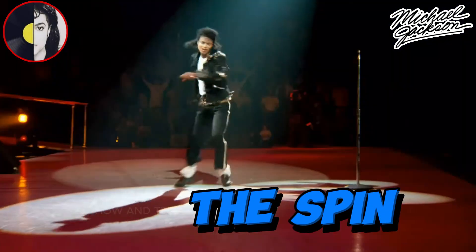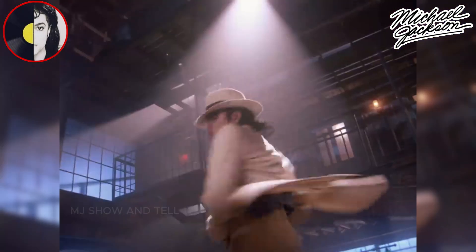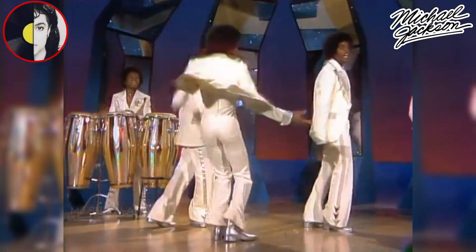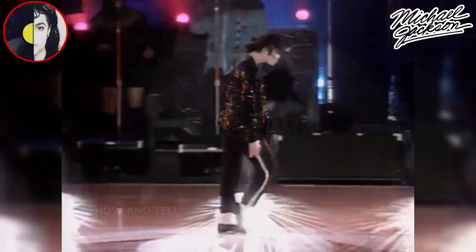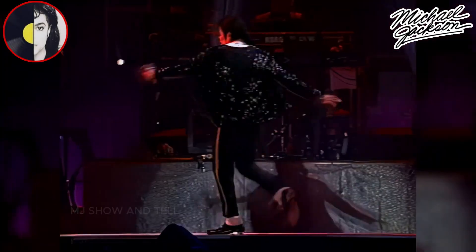The Spin. Michael Jackson was known for his incredible spins, often executing multiple spins in a row without losing balance. The 360-degree spin became one of his signature moves, becoming famous from his legendary performances of Billie Jean. After every moonwalk, Michael would follow up with his famous spin.